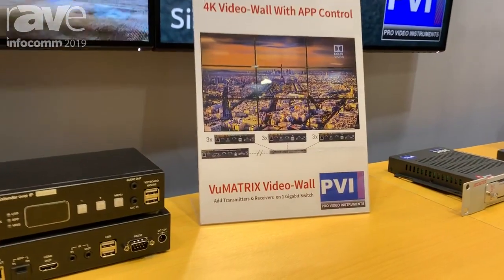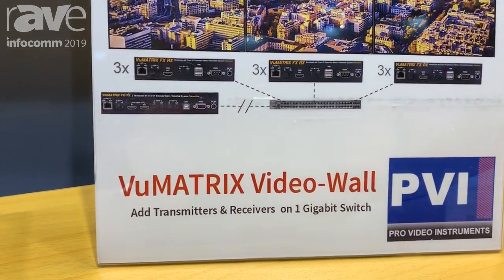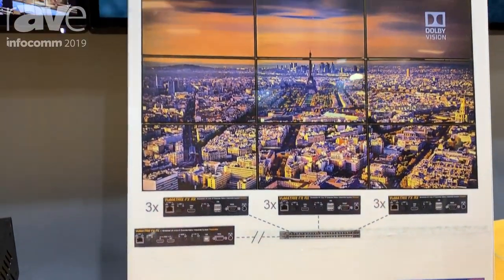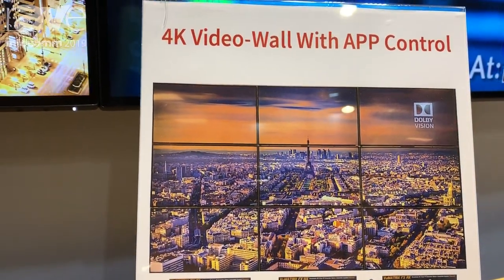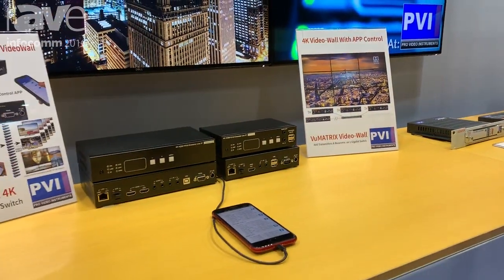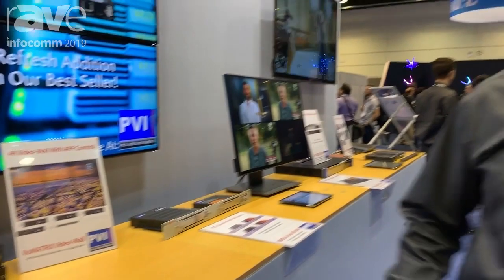Out of the box, you run the transmitters and receivers — one per TV, one per source — and then use our app to discover them all. You can also save your presets on Google Drive and clone or copy those presets to other devices. So if you have multiple tablets, iPads, or iPhones, you set it up one time, save it, restore it, and you have a beautiful 4K matrix over IP system. For more information, go to ProVideoInstrument.com.